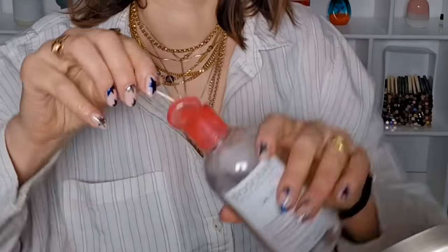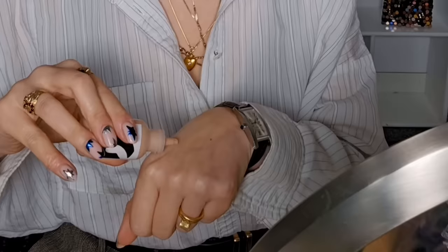Now the Tattoo Brow should be set, so you can just remove what's left and your brows will be dyed. A little bit of Bioderma to take off the residue and — look — lovely dark done brows. Very easy in minutes.